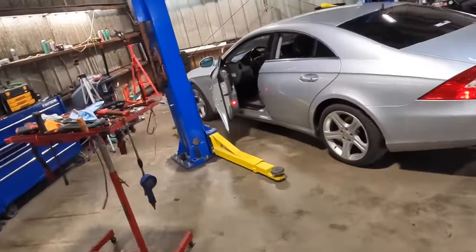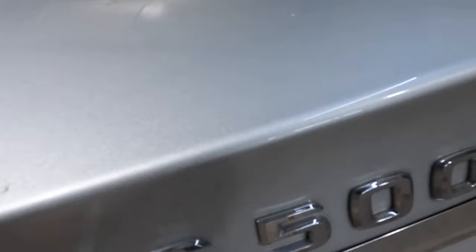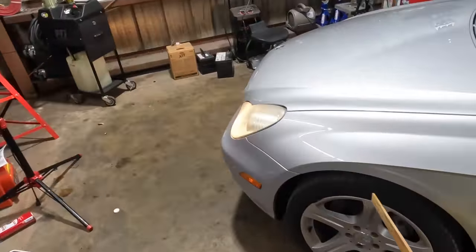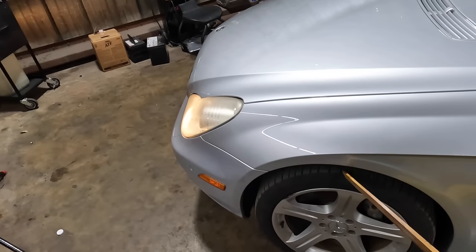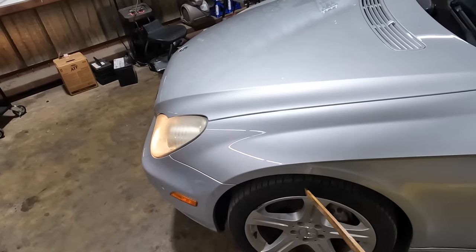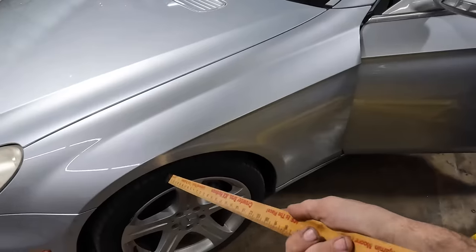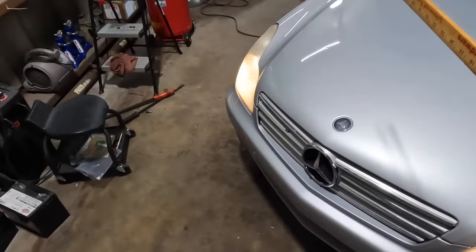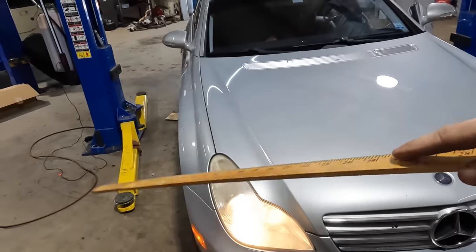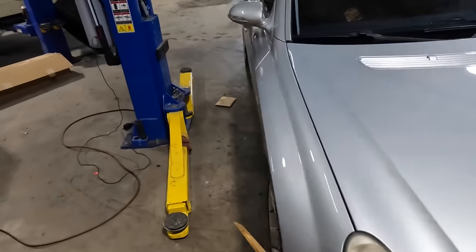Hello everybody, good day to you, welcome back. Some of you will remember this particular Mercedes — this is a 2006 CLS 500. It was featured in a previous video because this suspension strut was blown up, leaking fluid, and that one over there was air dumping when we lifted it. We originally replaced just this one strut on this side — they're rather expensive units because it has auto ride control.